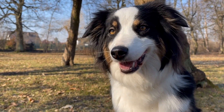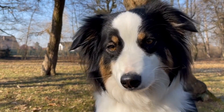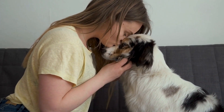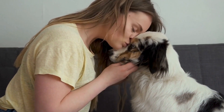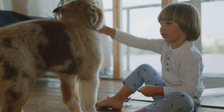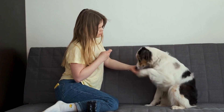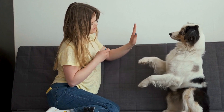Training Australian Shepherds for Canine Good Citizen Certification is a crucial step in ensuring that they become well-behaved dogs. These intelligent and energetic dogs require specific training techniques and strategies tailored to their unique characteristics. One effective training technique is positive reinforcement, which involves rewarding desired behaviors with treats, praise, or playtime. Clicker training, where a clicker is used to mark the desired behavior, can be particularly effective in teaching Australian Shepherds new commands and tricks.